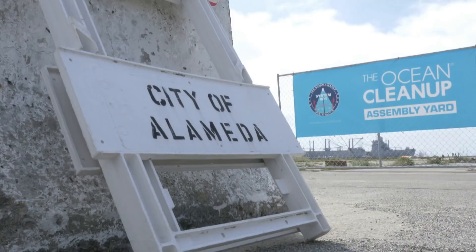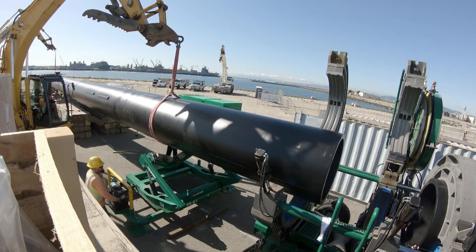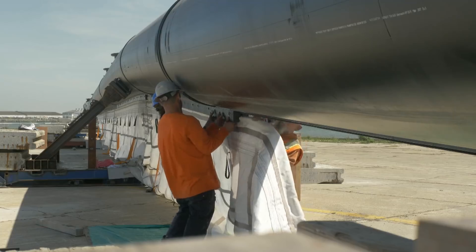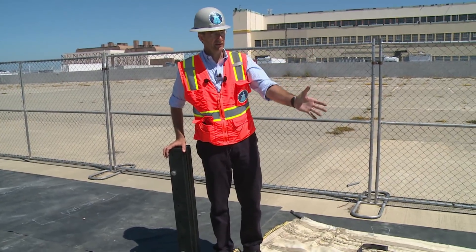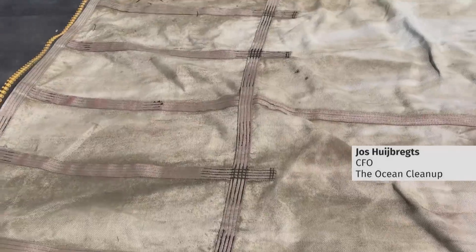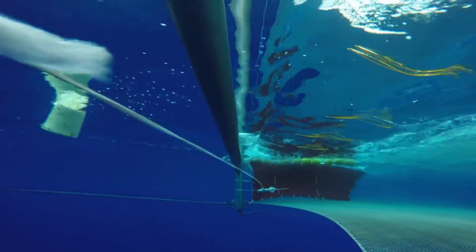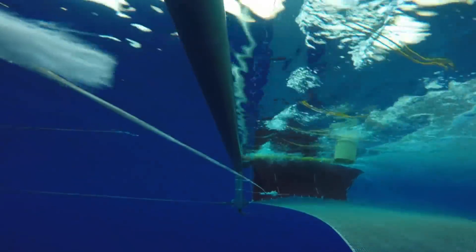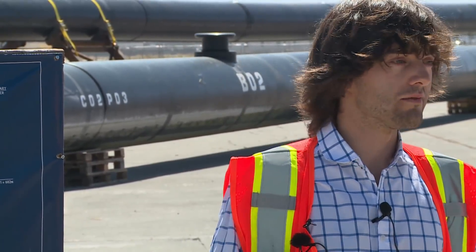Across the bridge from San Francisco is the Alameda Assembly Yard, where workers have been at it since May, assembling what will become the longest floating structure in the ocean. Here's his plan: an enormous U-shaped pipe will support a mesh screen which will hang about three meters underwater. It's weighed down and moves slowly in the water — this is the part that holds the plastic. The long floating tube, driven by currents and wind, will funnel plastic into the mesh. Every few months or so, a vessel would come like a giant garbage truck of the ocean and empty the system, taking the plastic back to land where it could be recycled.